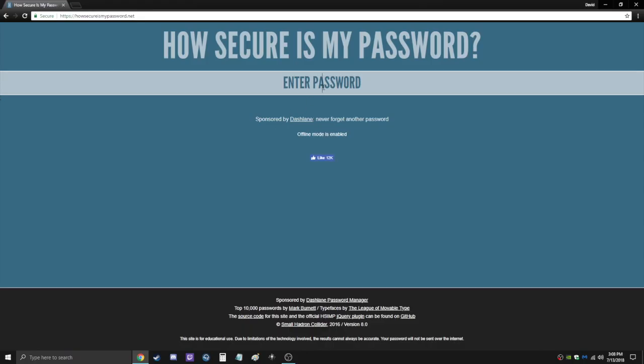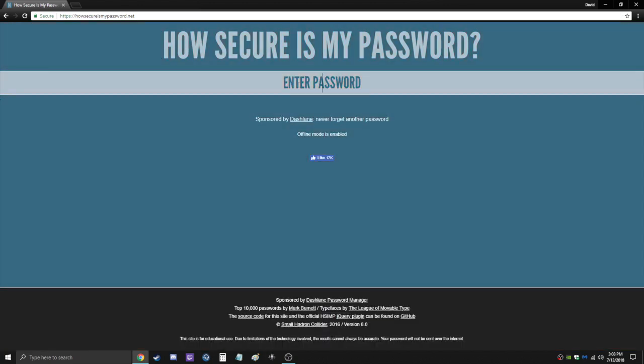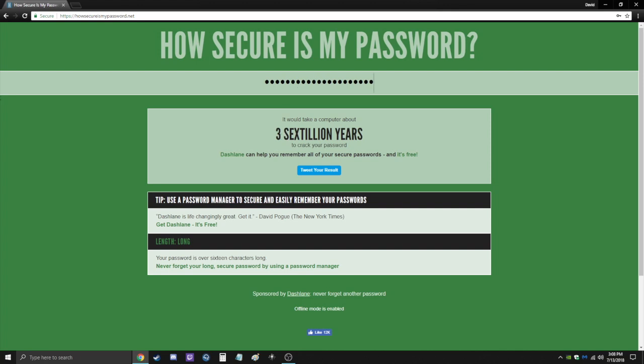There's a website you can take advantage of called howsecurismypassword.net. If you type in 'password' as your password, it can instantly be cracked. You can play around with adding numbers and it actually doesn't change the time very much, so you need to focus on longer passwords. Here I'm typing in the passphrase 'I 100% forgot my password' and as you can see it's going to take three sextillion years for hacker software to crack that — super easy to remember and extremely secure.